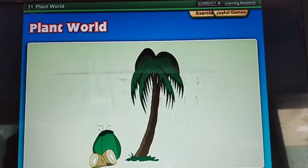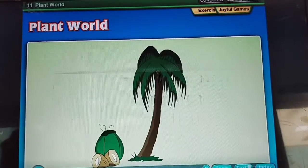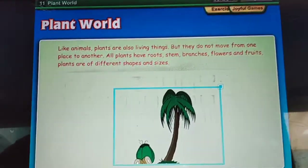Hello kids, today we will read chapter 11, Plant World. Like animals, plants are also living things.